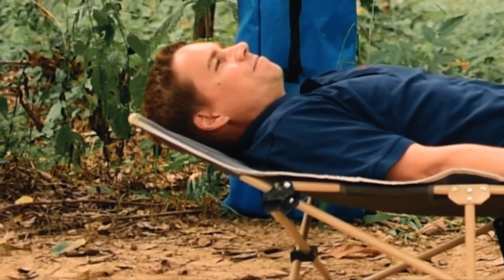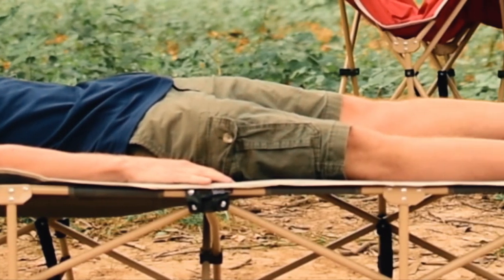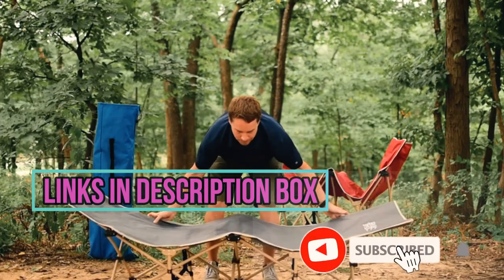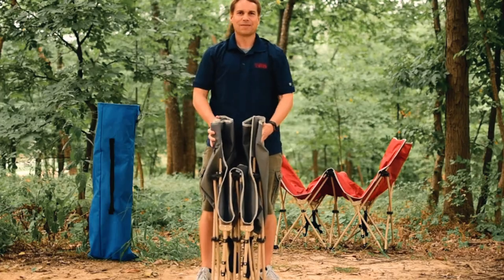Whether you're car camping with the family, backpacking through the wilderness, or just need a spare bed for guests, we've got you covered. We put the links in the description box down below — check them out. Let's dive into our top picks for the best camping cots of 2023.